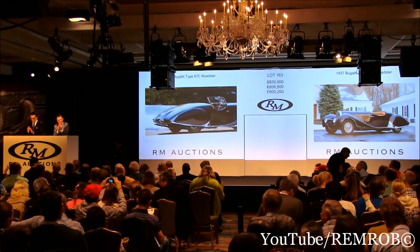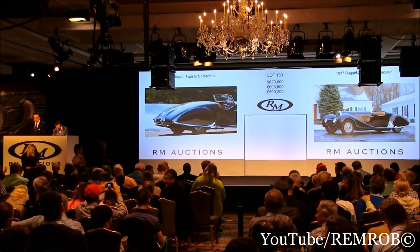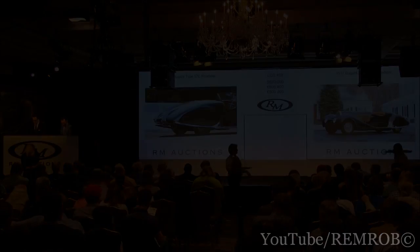Sold! Congratulations — well done. Lot 610, thank you. It was a long way, but we got there. 610, thank you.